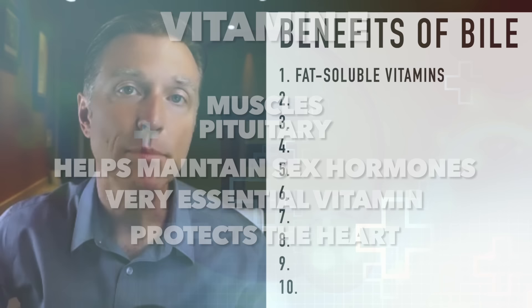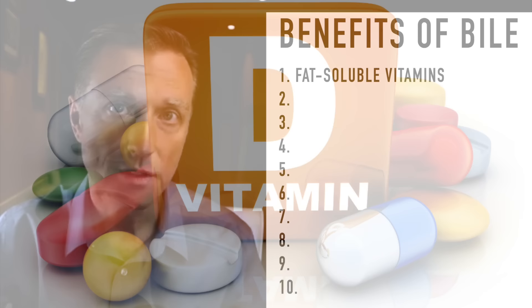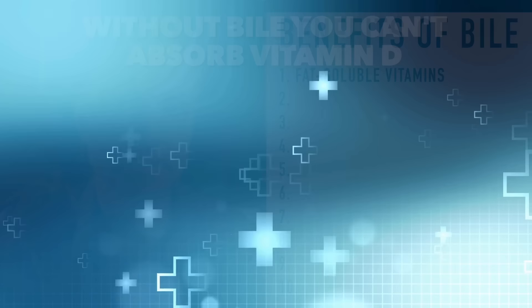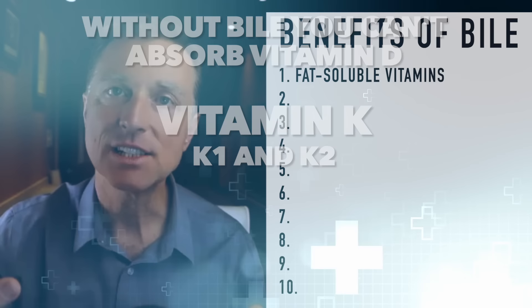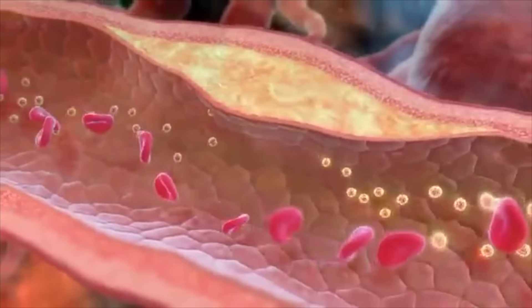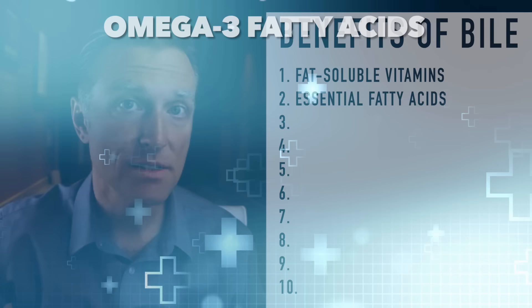Vitamin E protects the heart by preventing inflammation and oxidation from the inside of your arteries. If you don't have enough bile and can't extract vitamin E, the heart suffers and the hormones suffer. Vitamin D is probably one of the most important vitamins, and the majority of the population is deficient in it — without bile, you can't absorb vitamin D. Then there's vitamin K1 and K2: deficiency in K1 causes easy bleeding and bruising; deficiency in K2 causes calcium to build up in the wrong places, like arteries and joints.